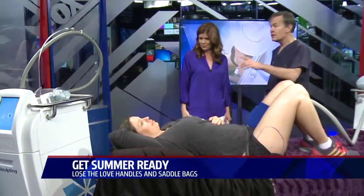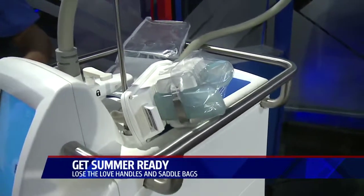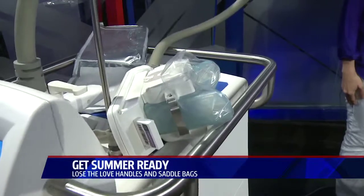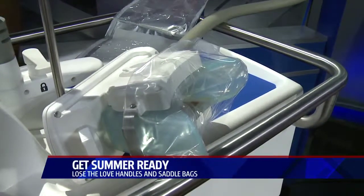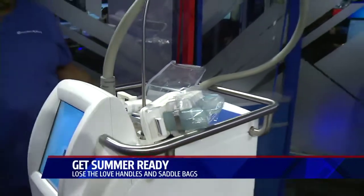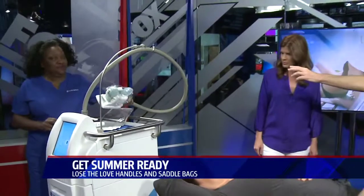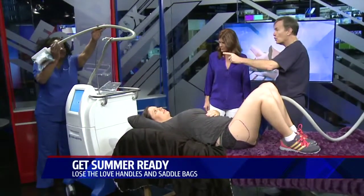And then what's going on over here? Well, this is also another machine. The difference is this is the other applicator — it's a suction device. And this is actually to catch the pinchable fat, the areas in the abdomen and the flank area. This is actually the original applicator that was developed by the Harvard scientists that developed CoolSculpting.